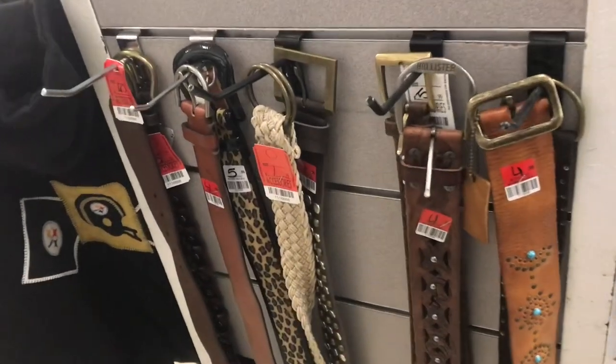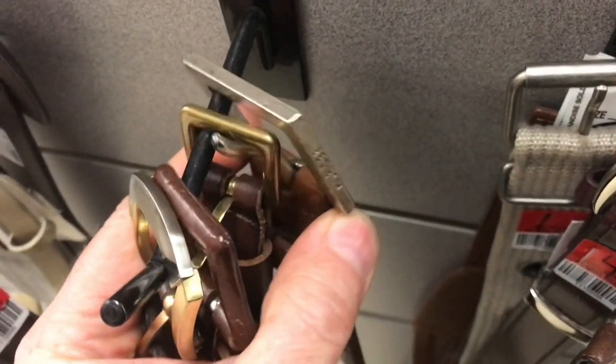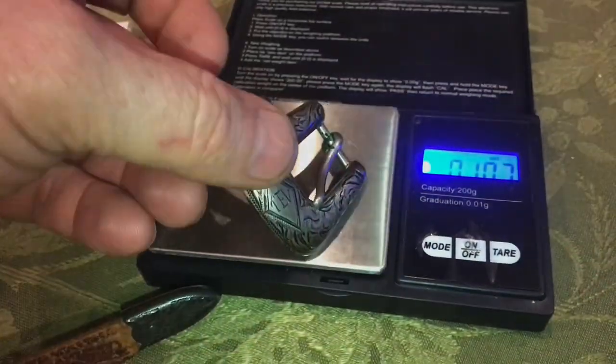So next time you're at the thrift store, look for silver where nobody else is looking for it. Look for tarnished old belt buckles. It's cool to find treasure in a thrift store, but better to store it up in heaven.